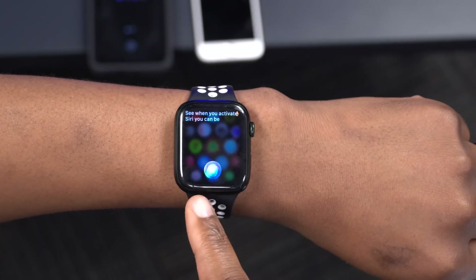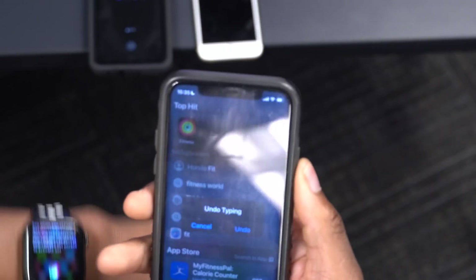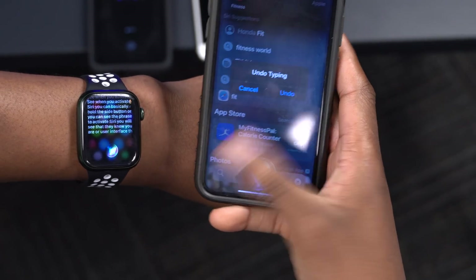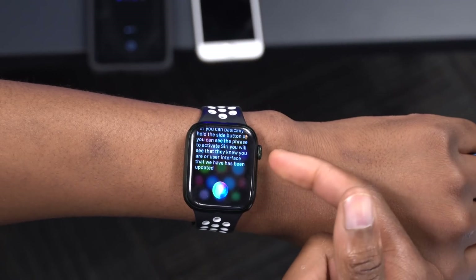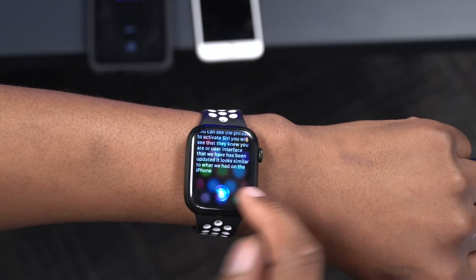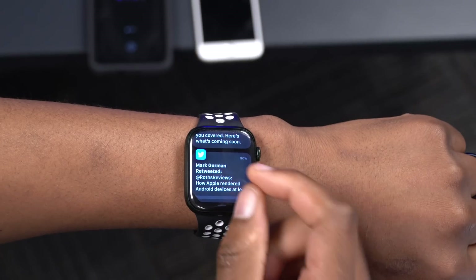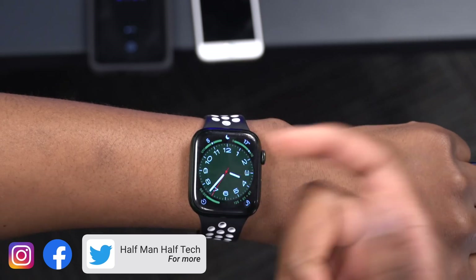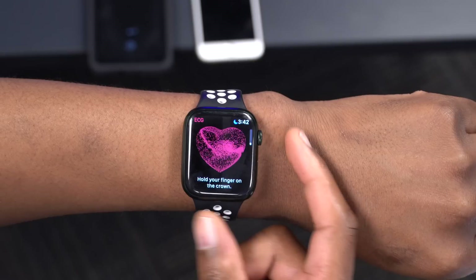Siri has a new UI on watchOS 9 — similar to what iOS 14 brought to the iPhone, it no longer takes over the whole screen. It now appears as a small section at the bottom so you can still see what was on screen behind it. Notification UI has also been improved; instead of a text message covering the full screen, it can now appear just at the top portion.